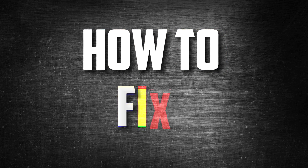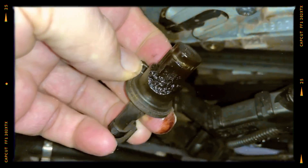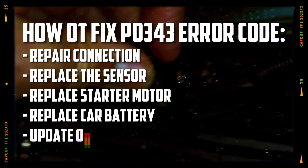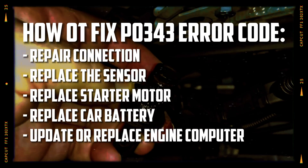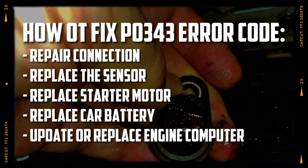Once you have completed all of the diagnostic procedures, you should have a better idea of how to fix it. Here are a few of the most widely used solutions: repair the connection, replace the sensor, replace the starter motor, replace the car battery, or update or replace the engine computer. Here are some of the most widely used fixes for this error code along with their typical parts and labor costs. You can save even more money if you can fix or replace the component on your own.